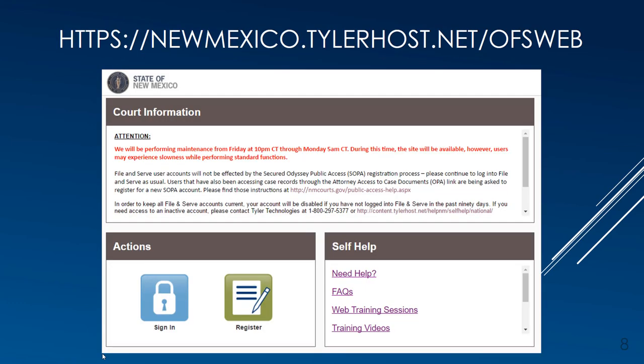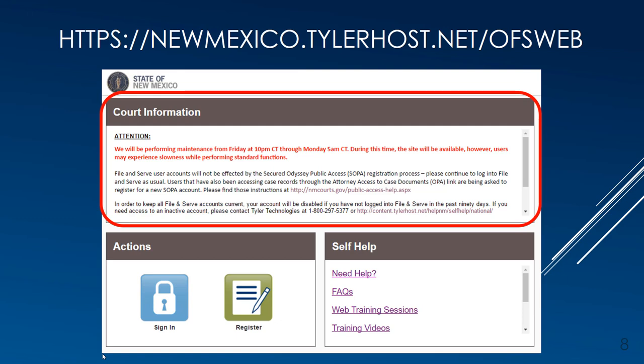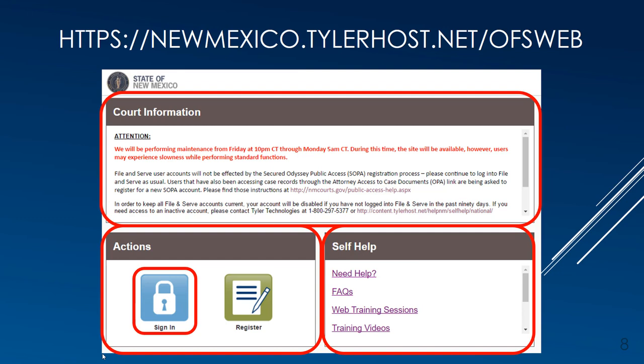We will now step through the process of filing an initial filing through File and Serve at the Bernalillo County Metropolitan Court. The URL for File and Serve is newmexico.tylerhost.net/ofsweb. The landing page has three sections: the Court Information section with important notices about downtime, updates, or court announcements; the self-help section providing Tyler Technologies training, help, and contact information; and the actions section where your court admin will register for the firm account and users will sign in.